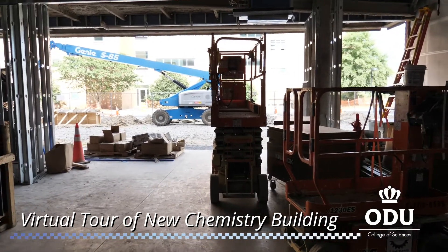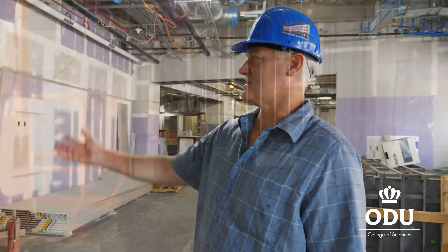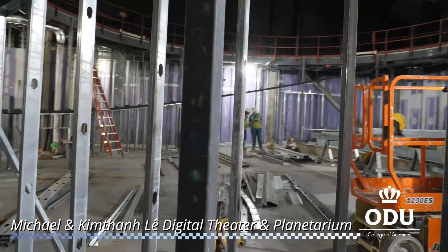Here we are in the chemistry building. This is the main entrance. This is the planetarium and the digital theater.